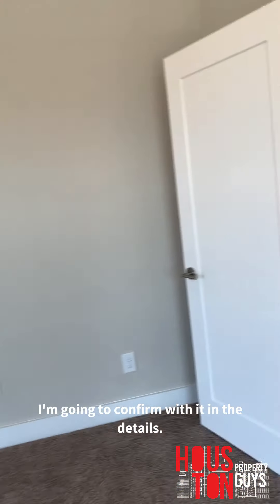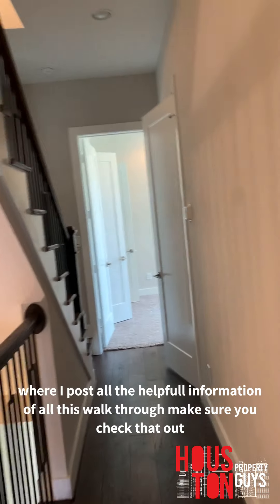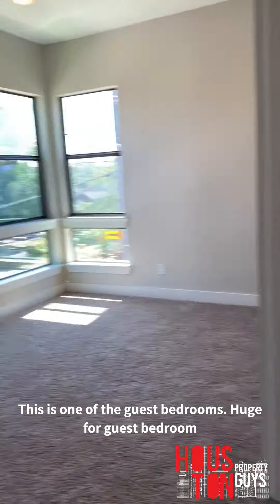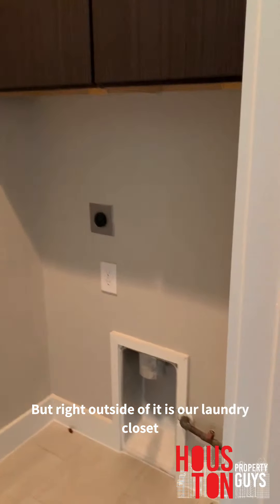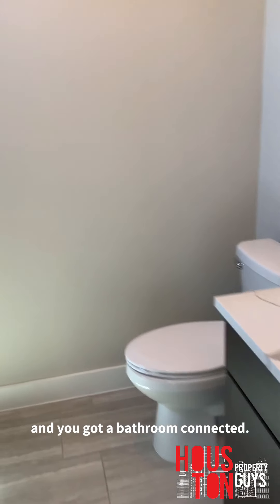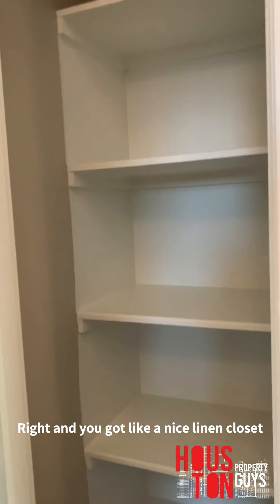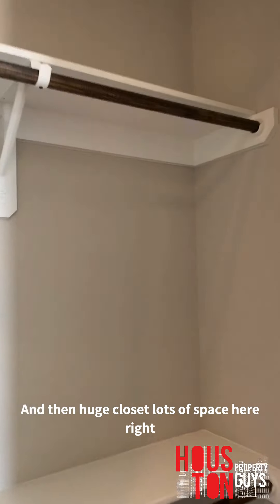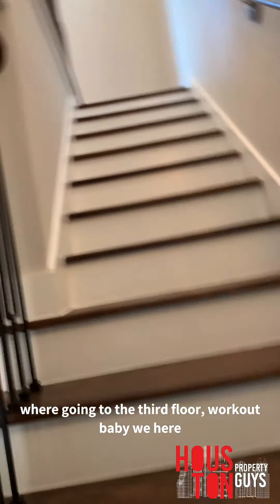The place smells brand new — I don't think anyone's ever lived here. Make sure you check the comments where I post all the helpful information on these walkthroughs. One of the guest bedrooms is huge, and right outside it is the laundry closet — washer and dryer on each side with lots of storage. This guest bedroom can easily fit a king or queen, has a connected bathroom, a linen closet, and a huge closet — it's essentially a mother-in-law suite on the same floor as the master.